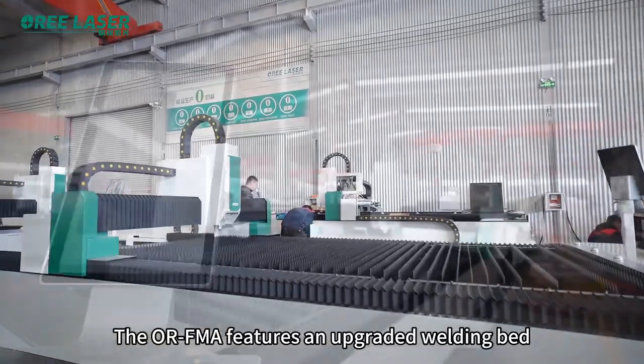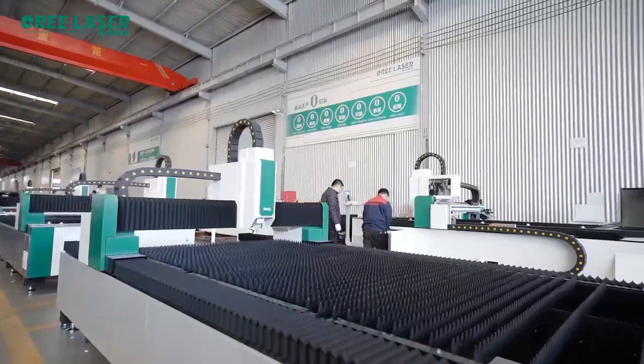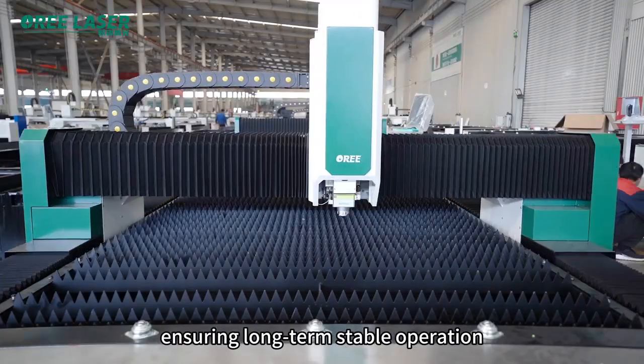The ORFM features an upgraded welding bed with a more rational structure layout, effectively reducing heat radiation in the cutting zone, ensuring long-time stable operation.